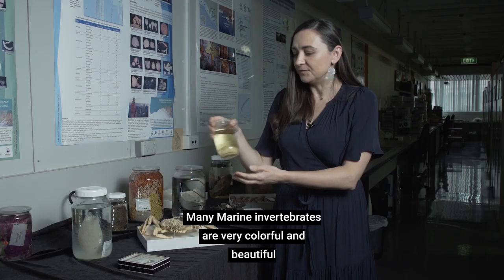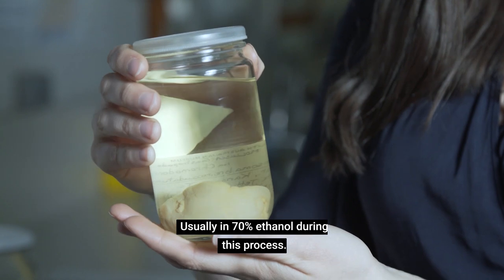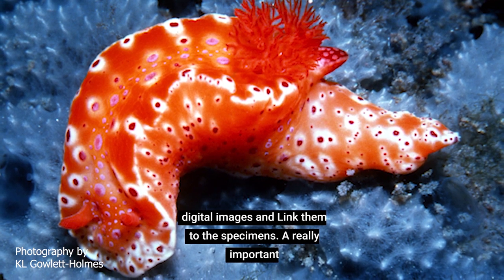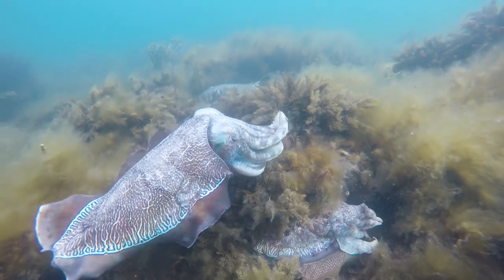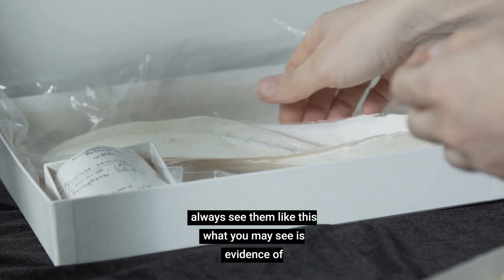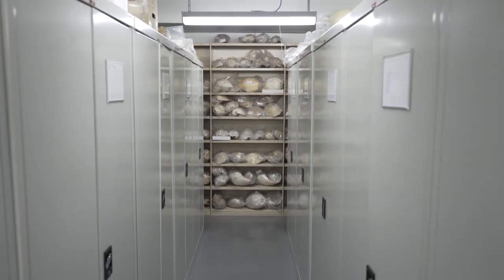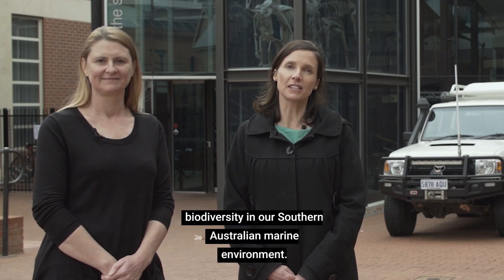Many marine invertebrates are very colourful and beautiful in real life. Once we collect them, we need to preserve them, usually in 70% ethanol. During this process, their colour is often lost, along with patterns that they may have had when they were alive. To keep information like that, we also take photos when they were alive and we keep those digital images and link them to the specimens. A really important South Australian species is the giant Australian cuttlefish, or the scientific name Sepia apama. You might not always see them like this — what you may see is evidence of them from the beach. This is a cuttlebone, which is actually dissected out of a giant Australian cuttlefish, and we keep these in our dry collection here at the Marine Invertebrates. Thank you for joining us, and we hope you have a better understanding now of some of the complexity of biodiversity in our South Australian marine environment.